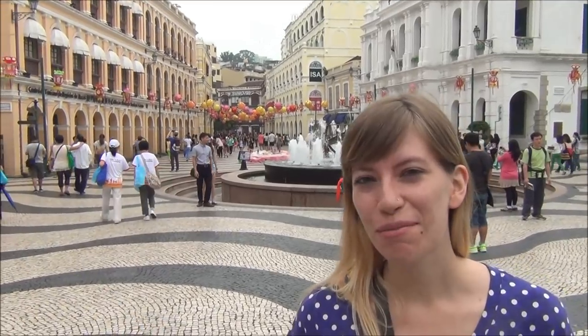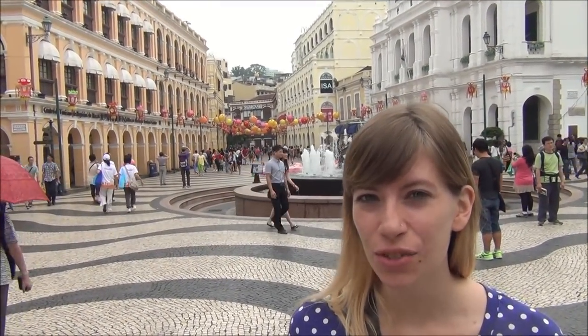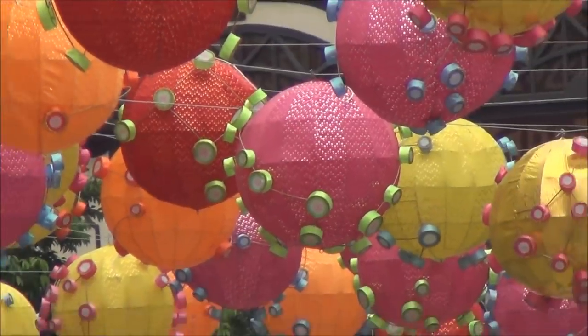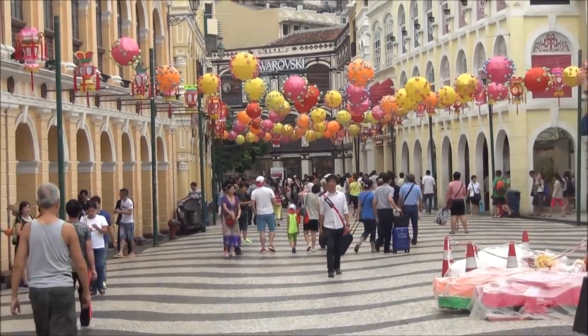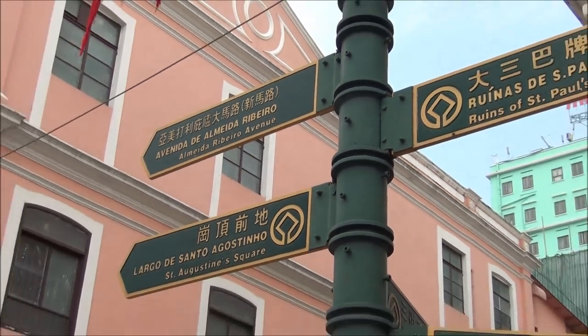So our first video from Macau. We finally made it here and we're starting off in Senado Square. We're going to be exploring the area on foot and taking you along. Because this was a former Portuguese settlement, all of the signs are in Portuguese and in Chinese.